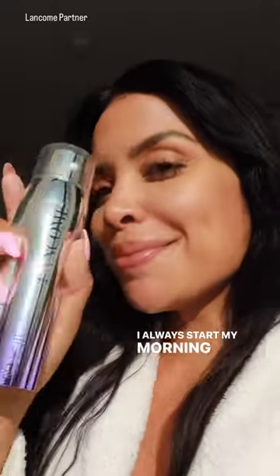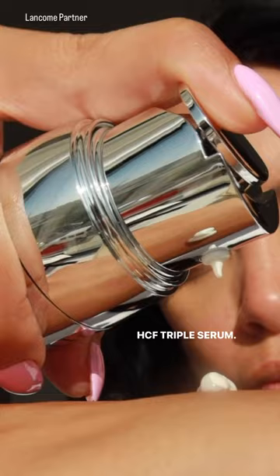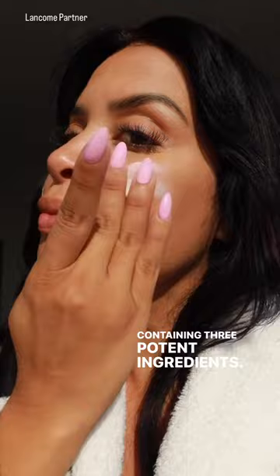I always start my morning skincare with Lancôme's Rénergie H.C.F. Triple Serum. This serum makes life simpler because it's a 3-in-1, containing three potent ingredients: hyaluronic acid, vitamin C plus niacinamide, and ferulic acid.